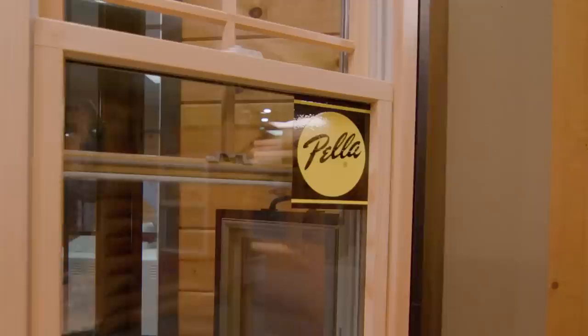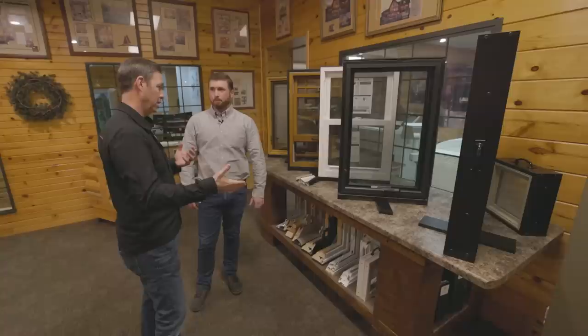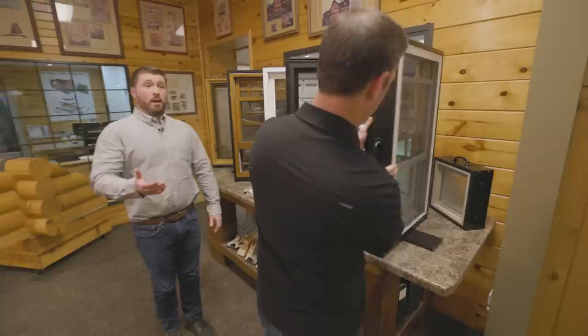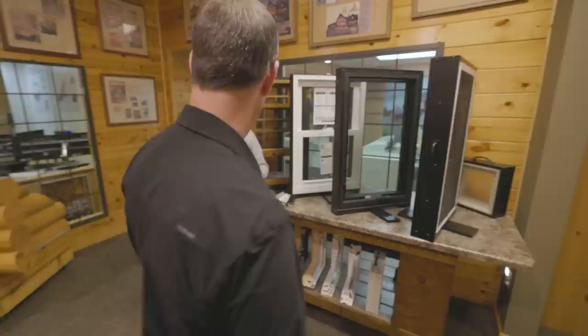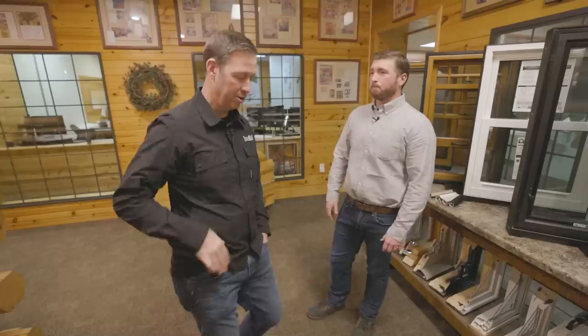Pella is their window partner, shipping direct to the job site. Options range from lower-cost vinyl to their fiberglass Imperva series, to the Lifestyle series with a triple pane option with built-in blinds and shades, to the Architect series where anything is possible. As building codes change, triple glazing is going to be required in many places — Golden Eagle is already exploring that for clients building in very cold climates, and sees it becoming standard in the short term.